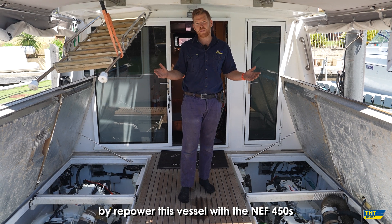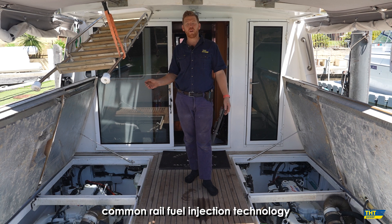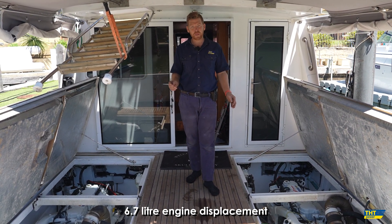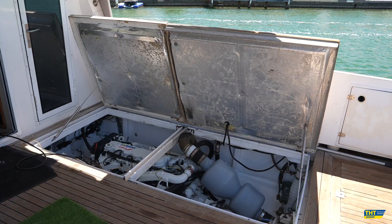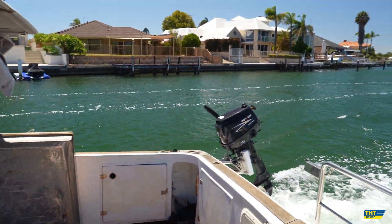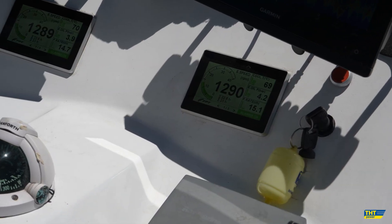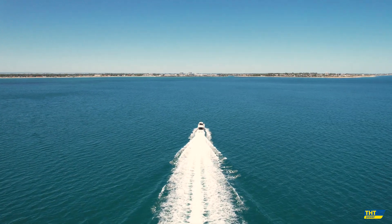By repowering this vessel with the NEF450s, we've got newer technology — the best common rail fuel injection technology, 6.7L engine displacement — and they are going to be new and reliable.